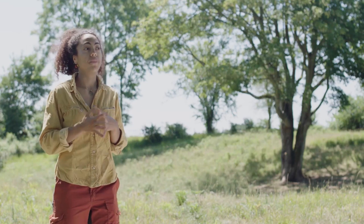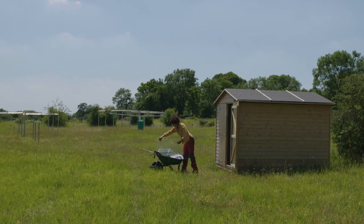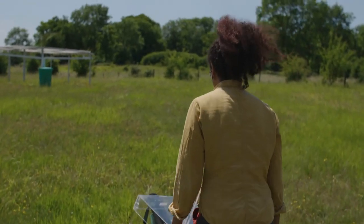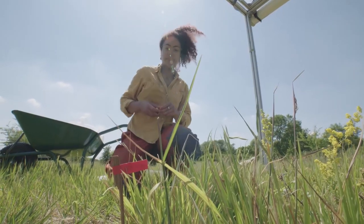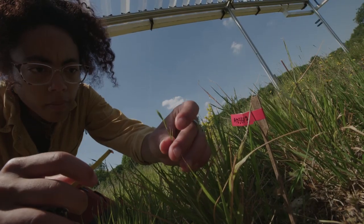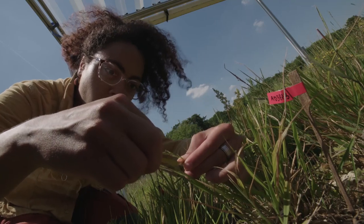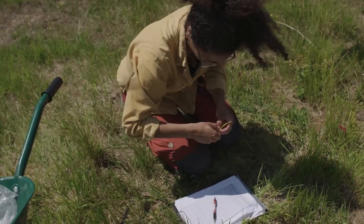The second part involves looking at plant demography, which is looking at the key moments in a plant's life: its survival, growth and reproduction. That involves taking measurements of how tall the plant is, measuring the number of flowering stems it has, and the size of the flowers.